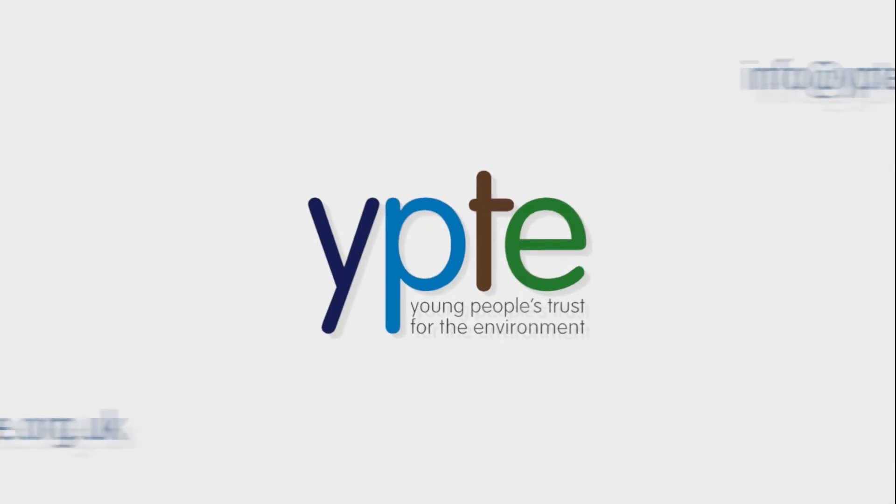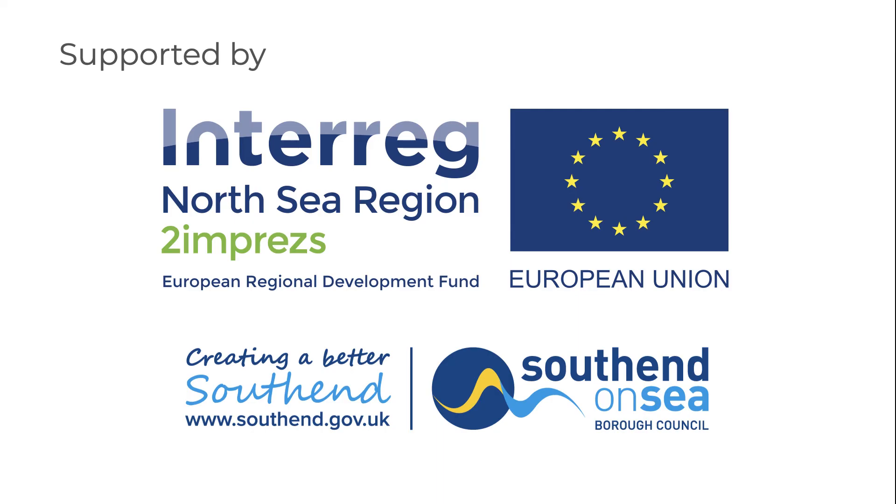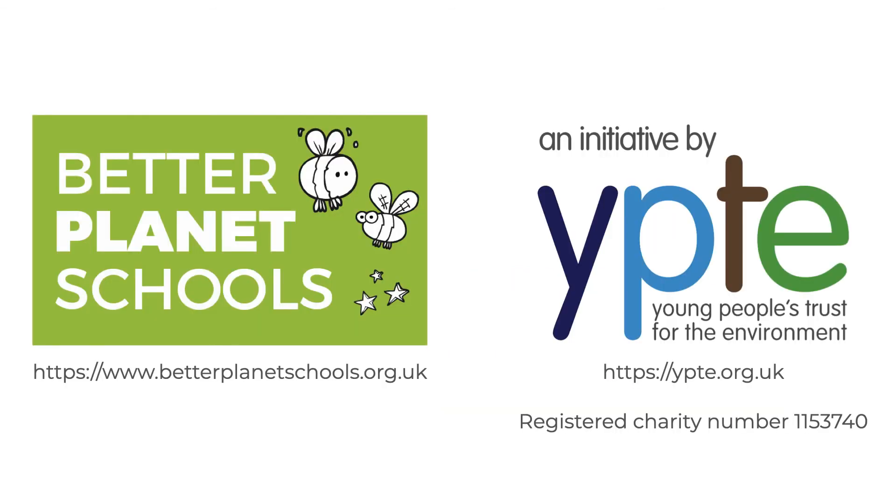It's our ambition to have involved every primary school in the UK in Better Planet Schools by 2030, and you can help us to achieve our aims. To find out more, please visit betterplanetschools.org.uk.